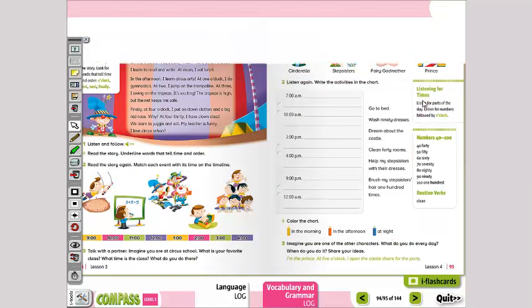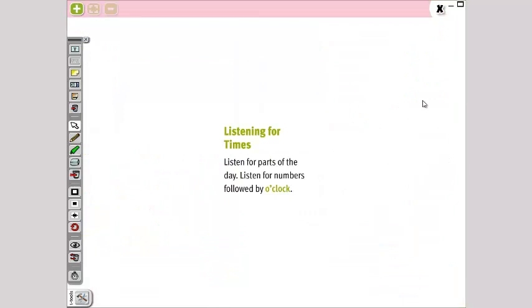Now we have 'listening for times' — escuchar las horas, ¿verdad? Listen for parts of the day — escuchamos para partes del día. ¿Cuáles son las partes del día? Morning, noon, afternoon, night, and midnight, right? Also listen for numbers followed by o'clock. También vamos a escuchar números a los que le siga la palabra o'clock. ¿Qué significa la palabra o'clock? En punto, right?